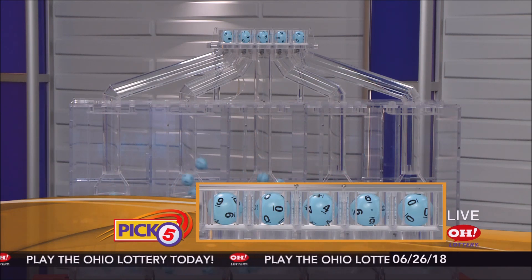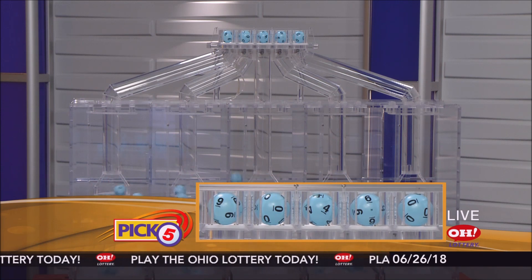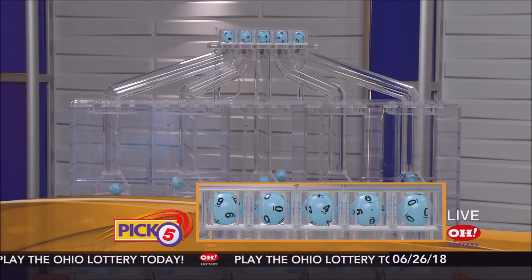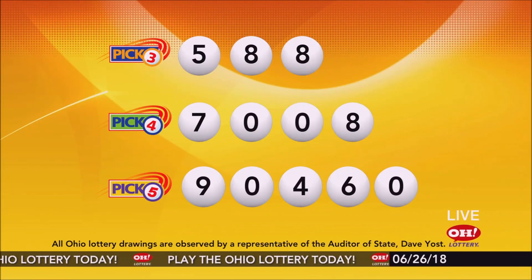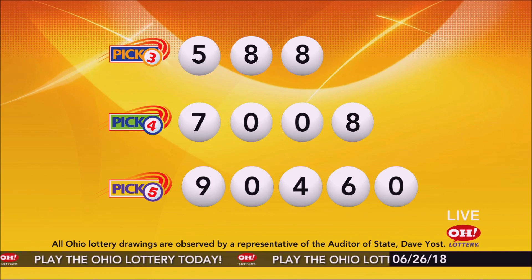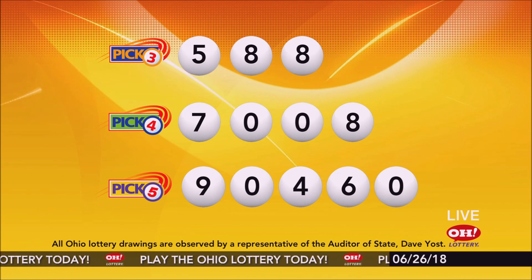Now the winning Pick 5 numbers: first up is a nine, next a zero, next a four, next a six, and finally a zero. So today's midday Pick 5 numbers are nine, zero, four, six, zero. And remember, play all Ohio Lottery games responsibly.